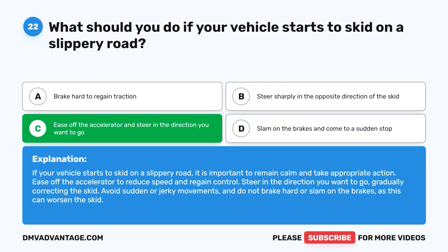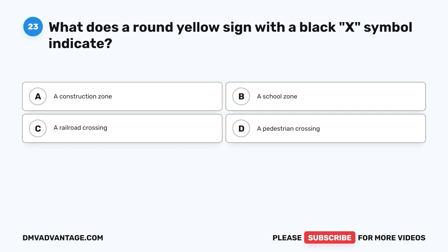Question 23. What does a round yellow sign with a black X symbol indicate? A. A construction zone. B. A school zone. C. A railroad crossing. D. A pedestrian crossing.